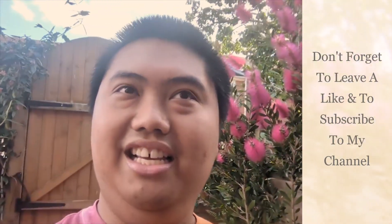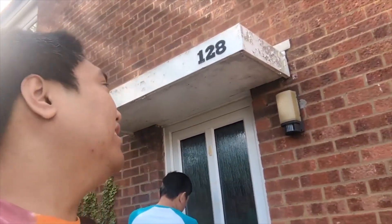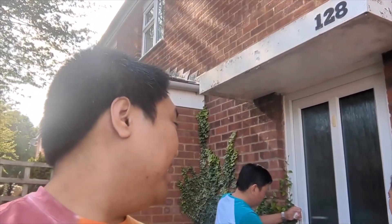Hello everybody, here we are at the property — me and my brother's property. We're currently in Fishers Green in Stevenage. Welcome to the video! This is a very exciting day for me and my family because we're actually going to see the new house for the very first time. We just got the keys from our estate agent and now we're going to open the door to go into our new house.